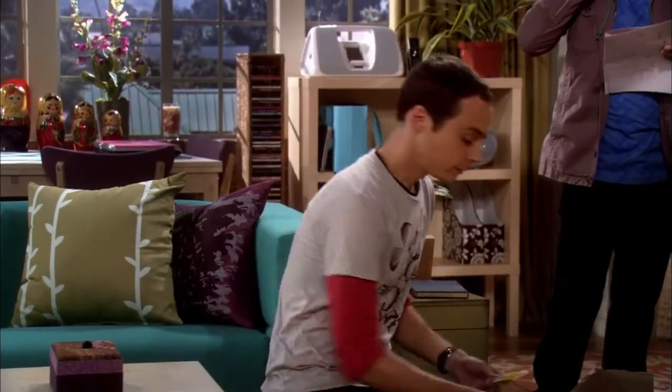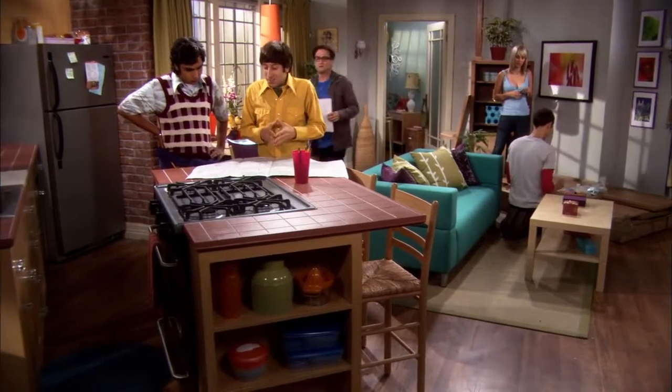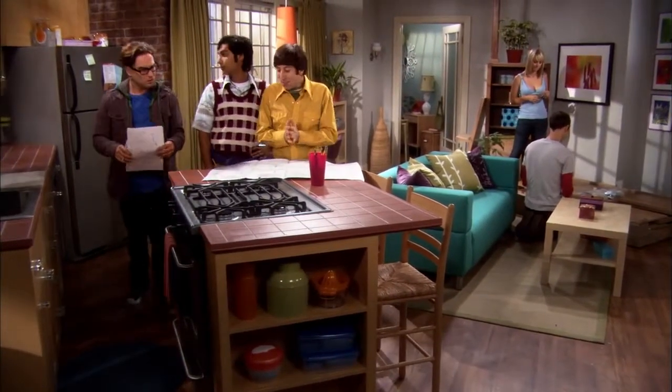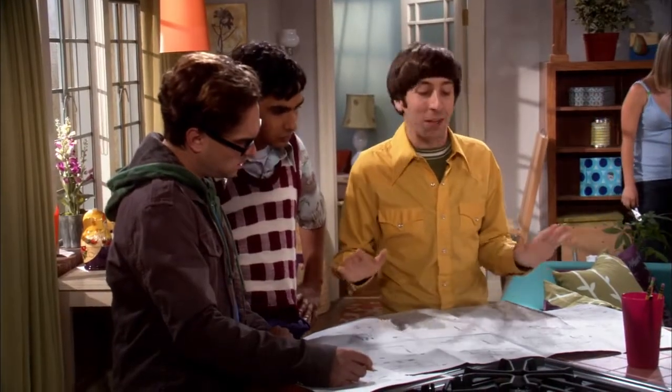Considering what? How great this place looks? Oh boy, I was afraid of this. These instructions are a pictographic representation of the least imaginative way to assemble these components. This right here is why Sweden has no space program.